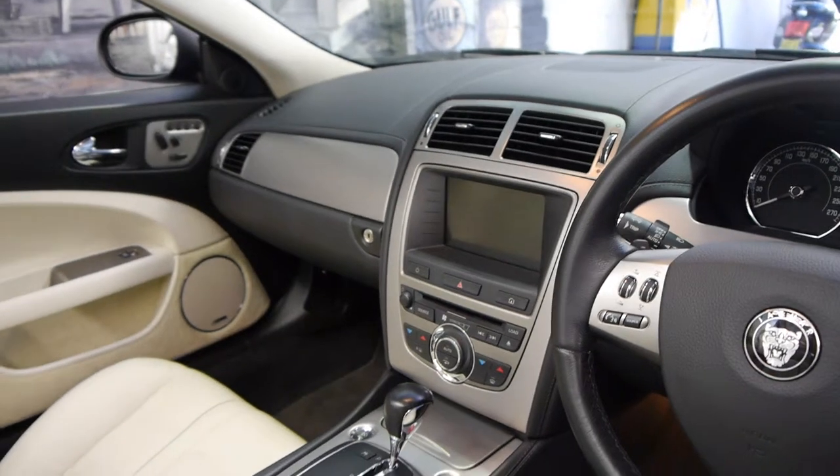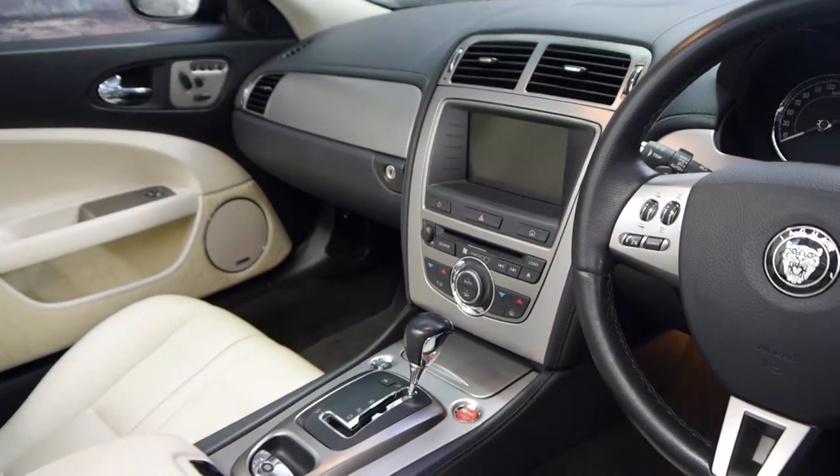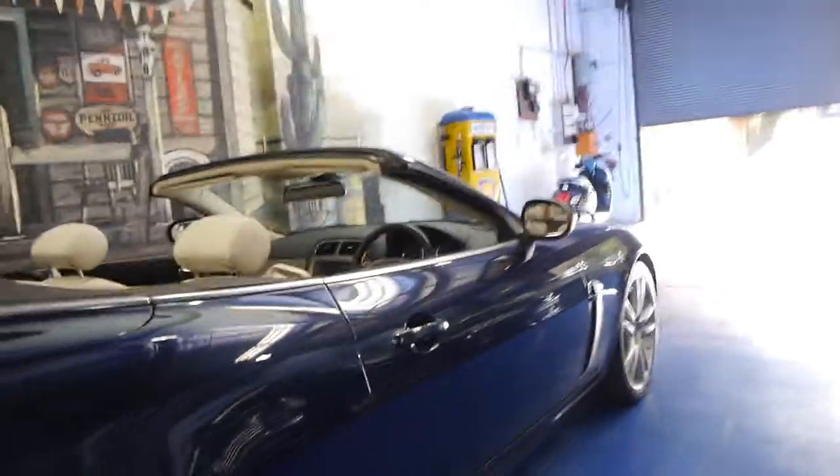It's got Bluetooth, it's got the very smooth automatic transmission. And they're beautiful to drive, they really are stunning cars, Jaguars always have been.